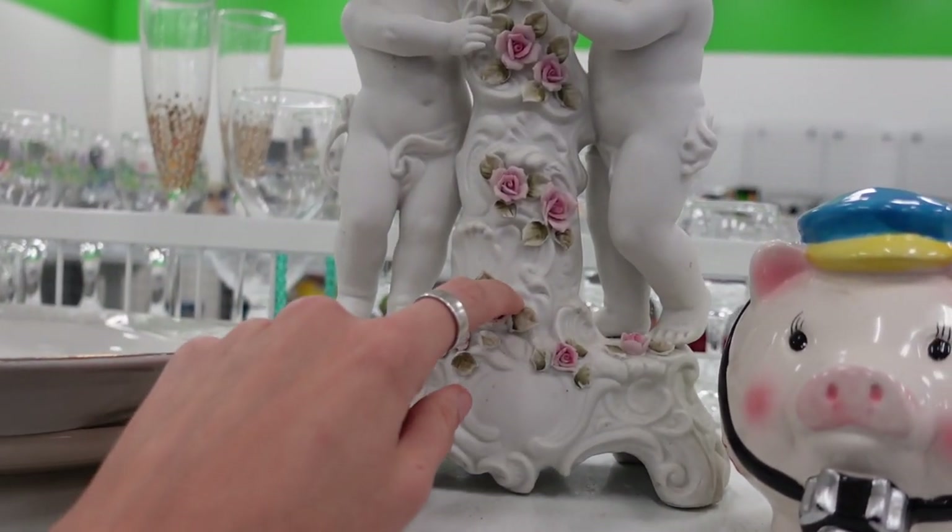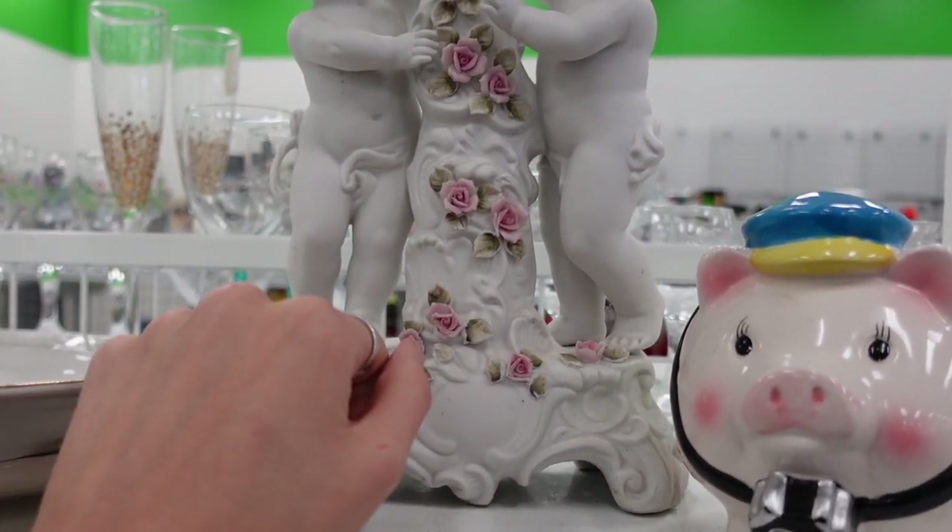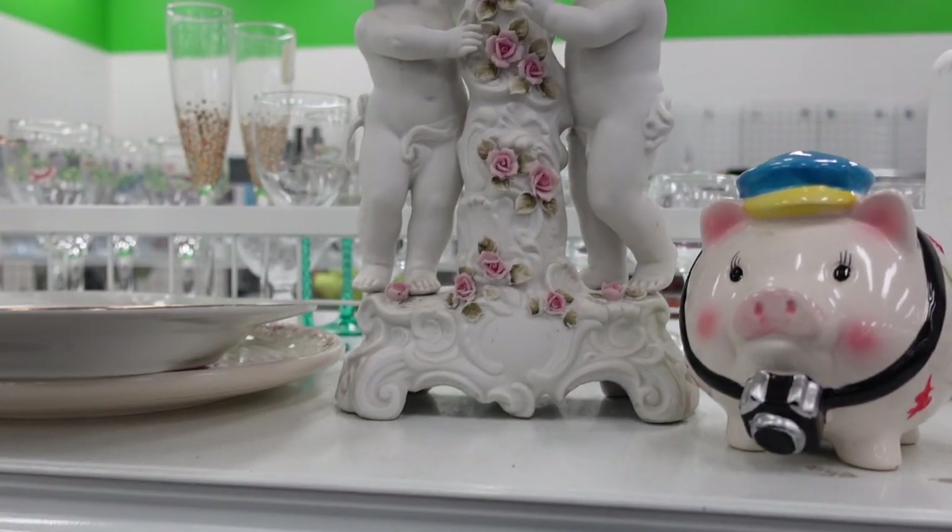I loved this porcelain piece right here, but unfortunately you can see there is a lot of damage on it.